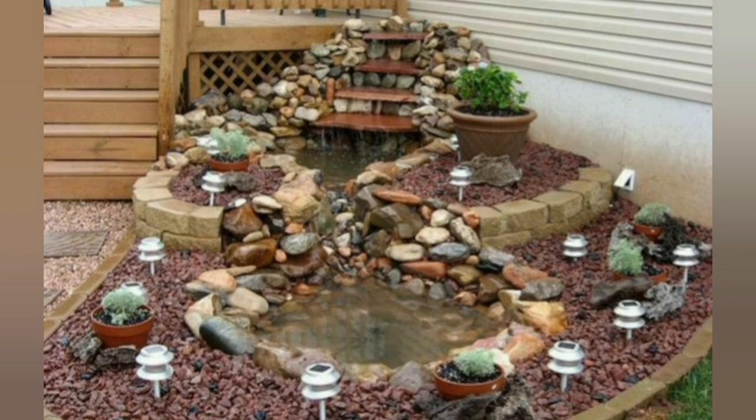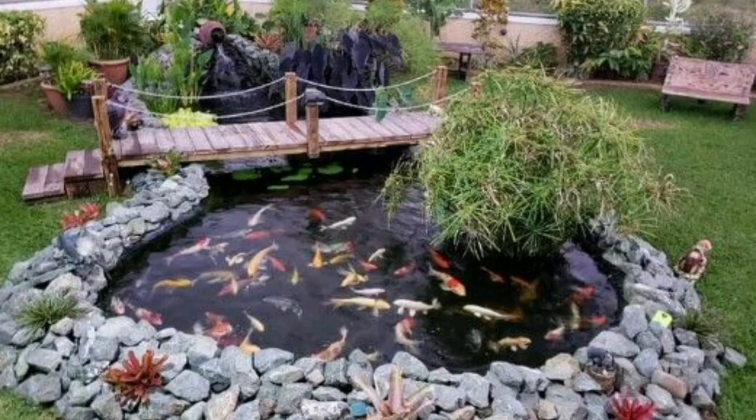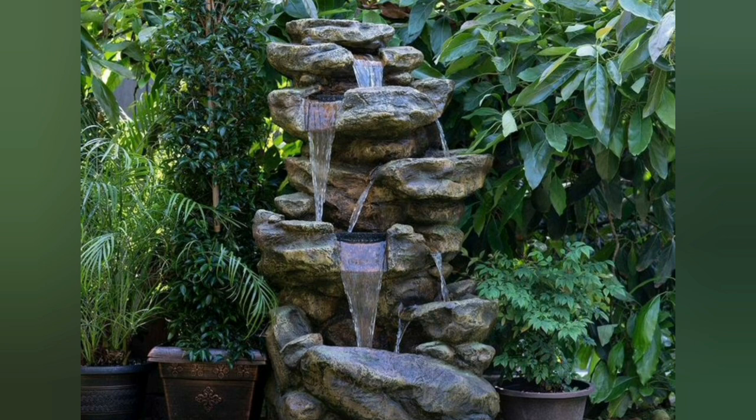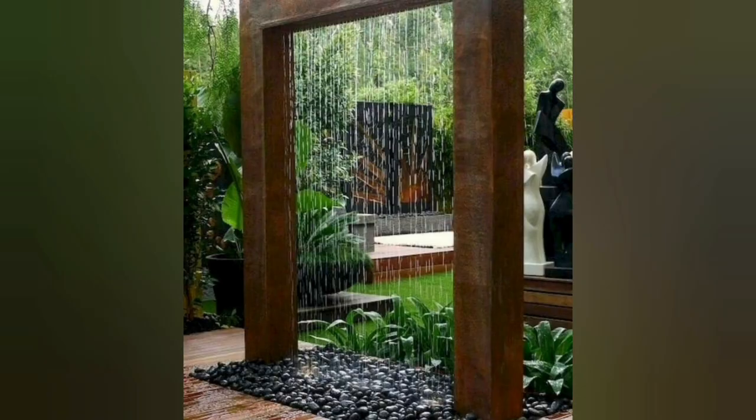Waterfalls look especially charming with a few streams and rock garden design. Beautiful waterfalls bring the natural beauty and healing power of running water into the home, transforming yard landscaping and accentuating attractive garden design. Even a small waterfall design is a great aesthetic solution for your garden — small waterfall design is versatile and suitable for both country homes and urban houses.